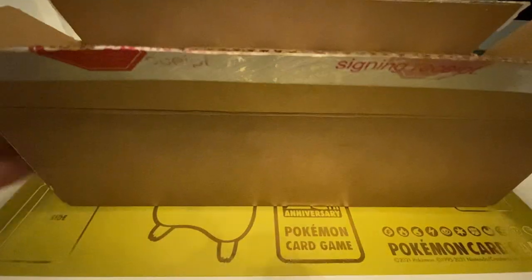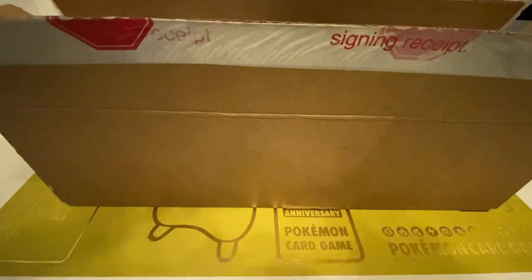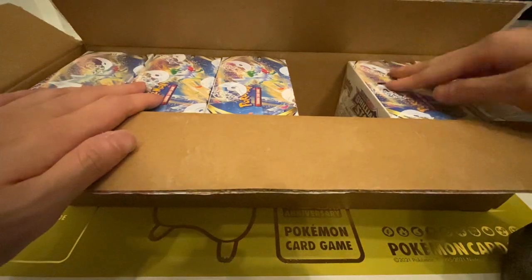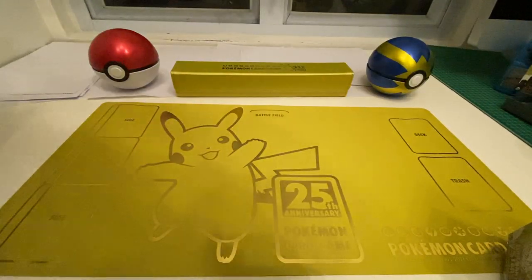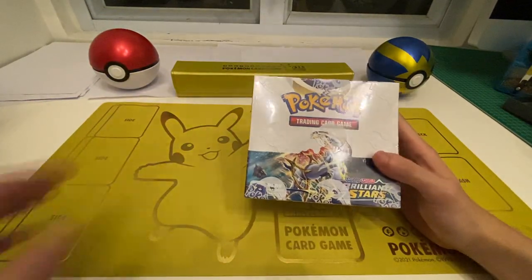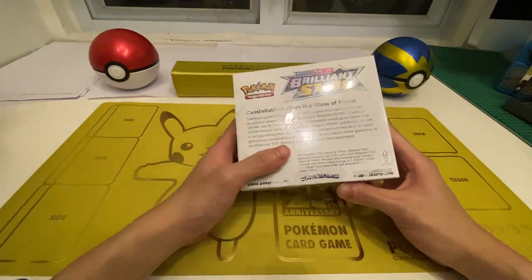We're going to go straight down the middle and go for this one. Let's see what luck brings us. These booster packs are very very beautiful. It's going to be a very interesting day. So here we go - this is the Pokemon Brilliant Stars booster pack. Personally I really really like this collection.